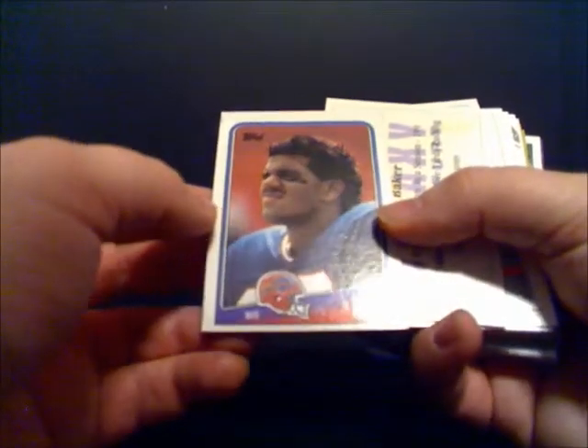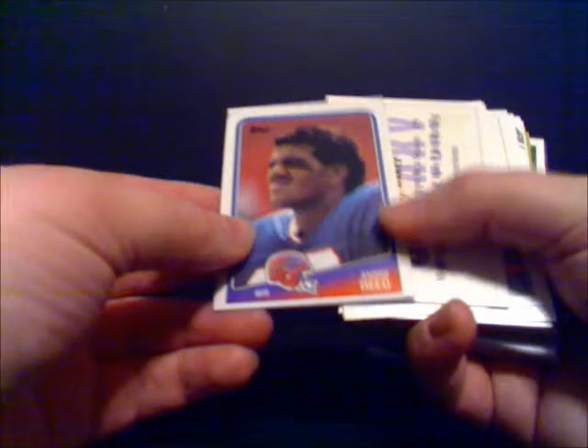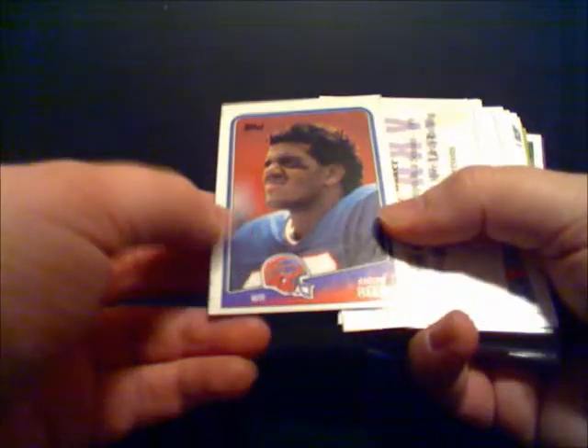First card right off the top is an Andre Reed Topps — it's kind of from the Junk Wax era, 1988 Topps. Andre Reed was a hell of a receiver though. For those that know me, I'm a Giants fan and live here in New Jersey. Andre Reed was killing us in the Super Bowl in 1990, the year the Giants played Buffalo. It's kind of interesting — I'm not sure he's a Hall of Famer yet, he hasn't gotten into the Hall of Fame.